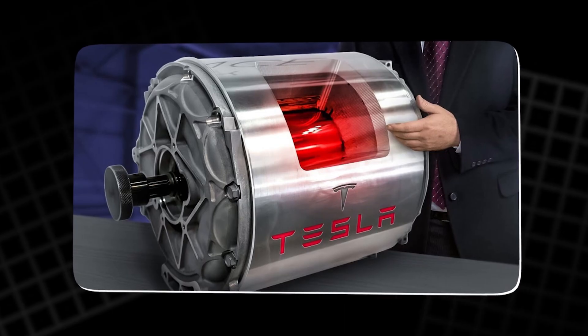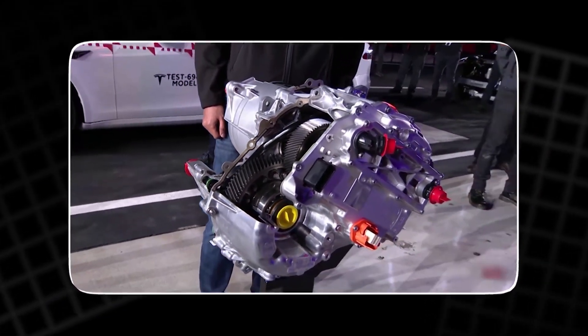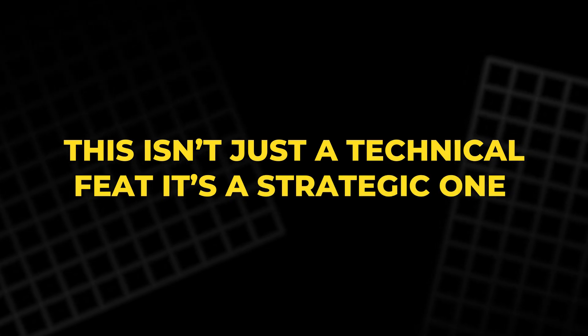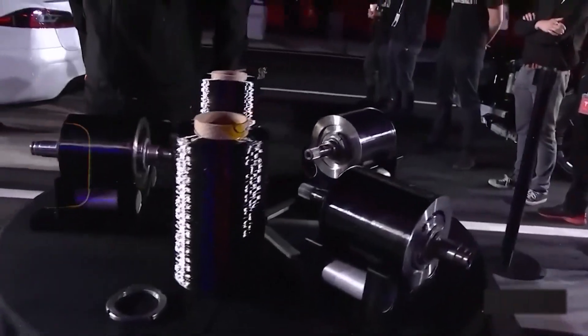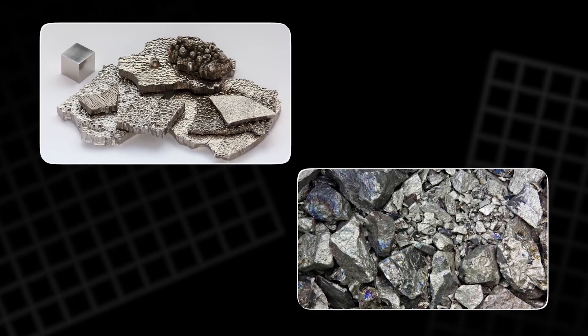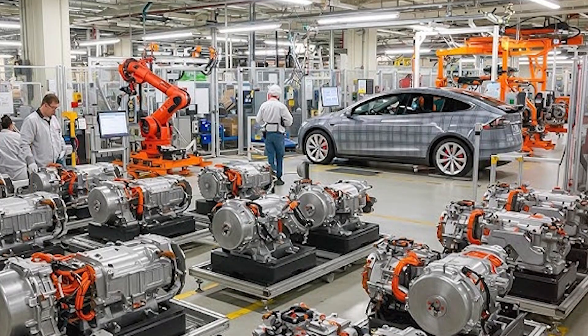The benefits ripple through the entire design. A rotor that doesn't deform means tighter tolerances and better efficiency. A cooler core means less energy wasted as heat. And a lighter build means higher torque and quicker response times. Carbon fiber allows Tesla to use fewer rare metals, like cobalt or nickel, cutting costs and reducing environmental impact. It's cheaper to scale, easier to produce, and perfectly aligned with Tesla's 'build more with less' philosophy.